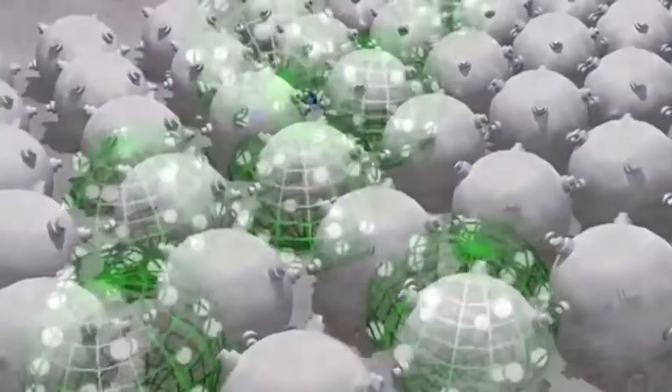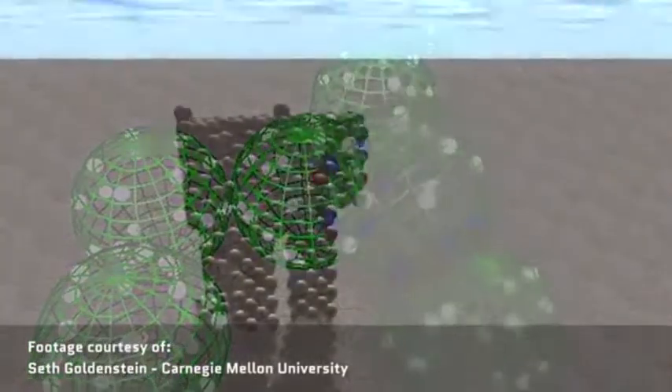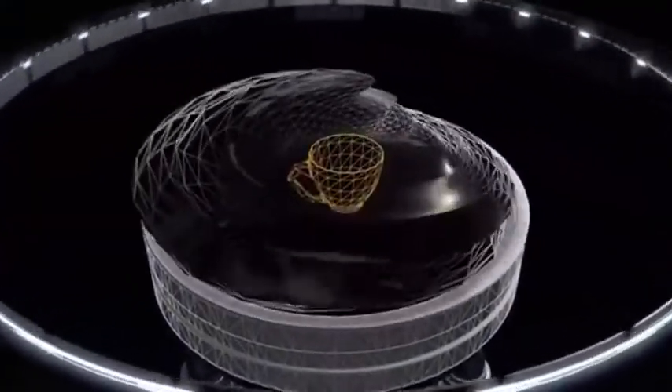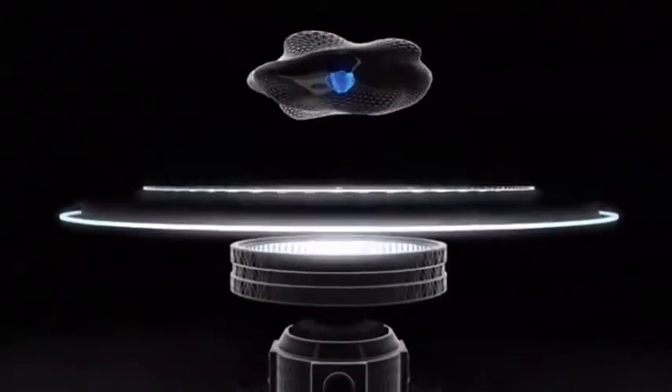What if we take that same idea but think small? I mean, really small. I'm talking about programmable matter — actual, three-dimensional, tactile material that can take on any predetermined shape and then change shapes on demand.